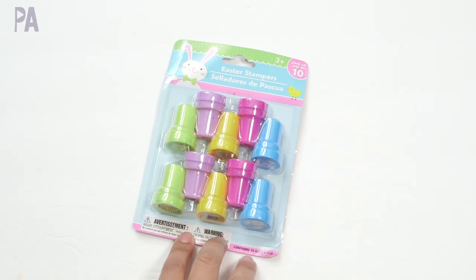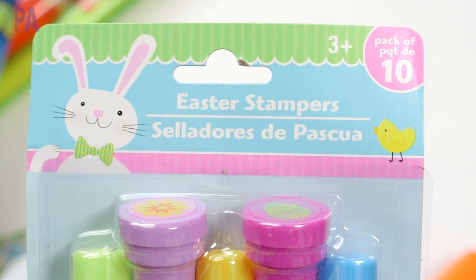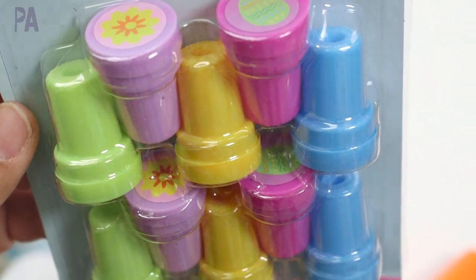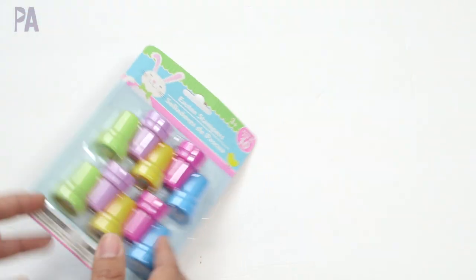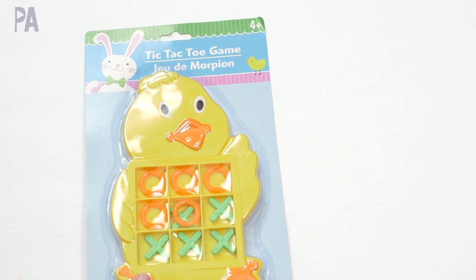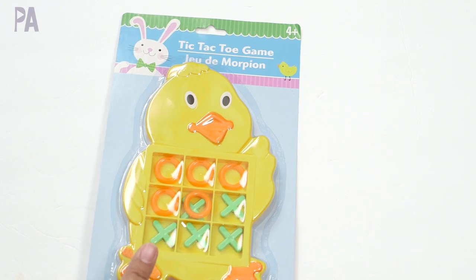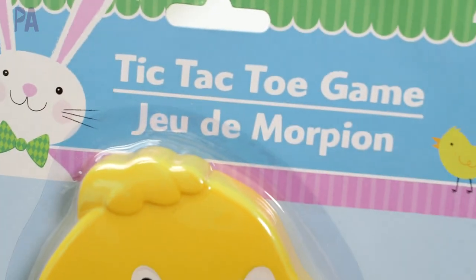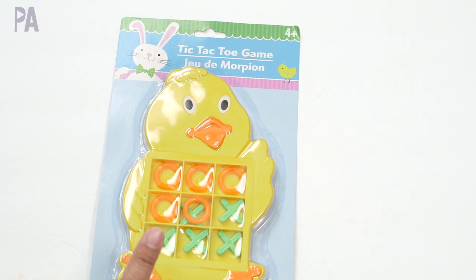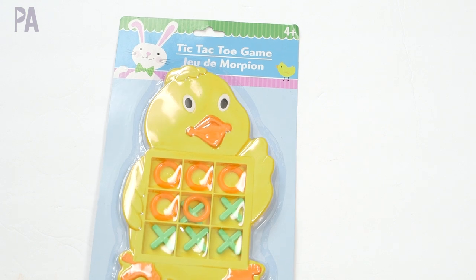Easter themed self-stampers — there are 10 in here but they are duplicates on each row, so they're great for a party favor, Easter basket, or in my case, since I have two girls, I can split them up and they'd each have four to play with. Tic-tac-toe games are back — I have the one from Christmas and now we have one for Easter. It's a perfect preschool beginner strategy game.